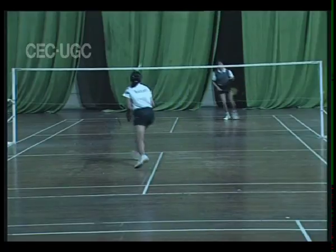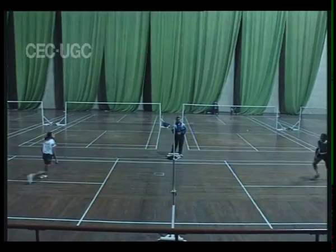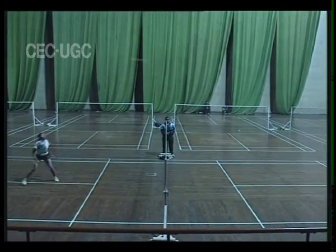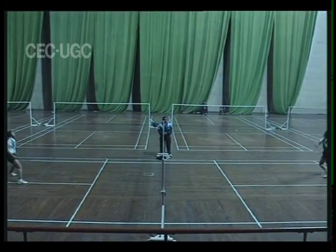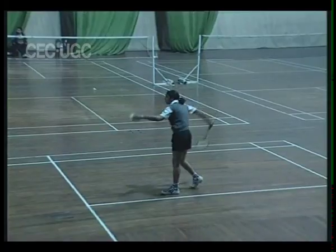If the shuttle hits the net during play, it would be a fault. Ends are changed at the end of each game, and if the match goes to a deciding game, ends are changed when one player or pair reaches eight points for men or six points for the ladies.